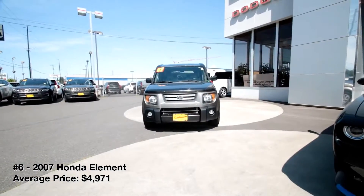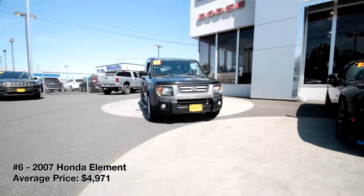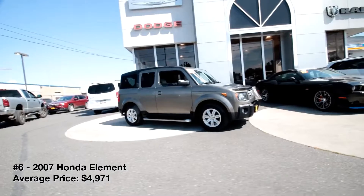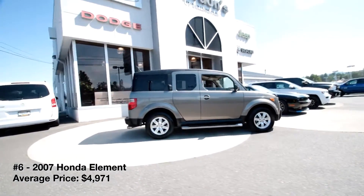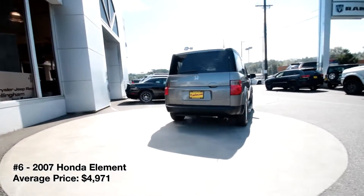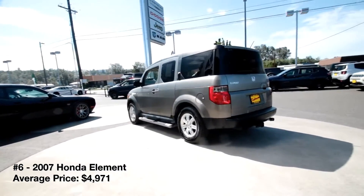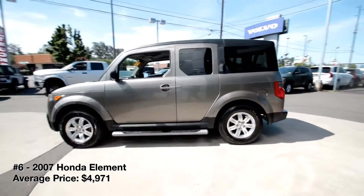2007 Honda Element. Despite its age, the Honda Element continues to hold its resale value like a vice grip. Even high-mileage examples trade hands for around $5,000. You can chalk that up to the Element's strong reputation for reliability and its practical interior layout, which features waterproof upholstery, removable rear seats, and a large cargo area. The Element also rides comfortably, and its 2.4-liter four-cylinder engine has adequate pep.